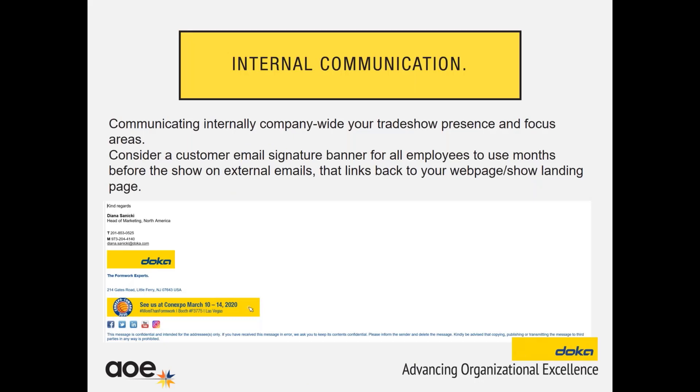Another type of communication that companies sometimes forget is internal communication. You get so wrapped up and busy planning your trade show and all the different elements that go with it that you forget to inform the staff. Not everyone is participating in the show or the organization of it, and it's important that everyone you work with kind of knows — here's our theme, here's what we're going to show, here's our focus areas. One thing we do is these email signature banners. We ask all of our employees to update their email signatures going out to external emails with this little banner, and when you click on the banner, it goes to our ConExpo homepage on our website that gives you all the information there.